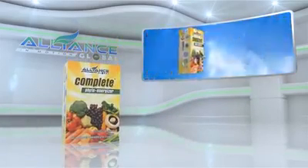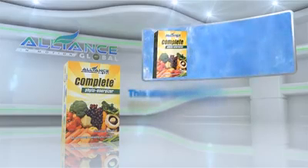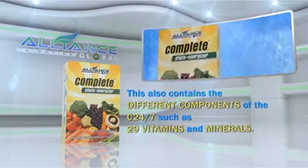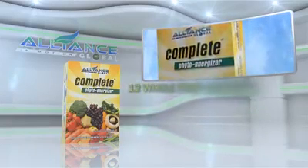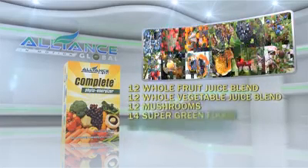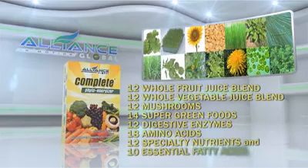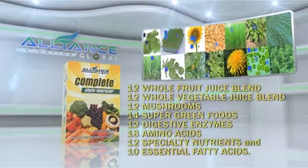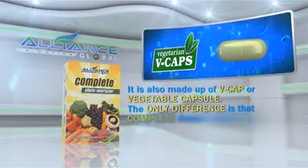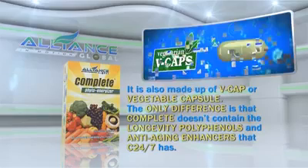Another product of Alliance in Motion Global is the Complete PhytoEnergizer. This also contains the different components of the C247, such as 29 vitamins and minerals, 12 whole fruit juice blends, 12 whole vegetable juice blends, 12 mushrooms, 14 super green foods, 12 digestive enzymes, 18 amino acids, 12 specialty nutrients, and 10 essential fatty acids. It is also made up of VCAP, or vegetable capsule. The only difference is that Complete doesn't contain the longevity polyphenols and anti-aging enhancers that C247 has.